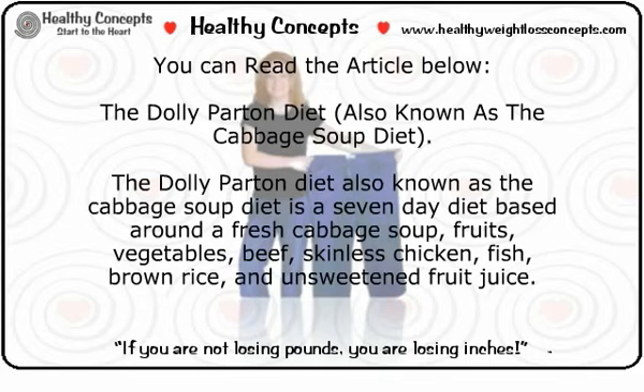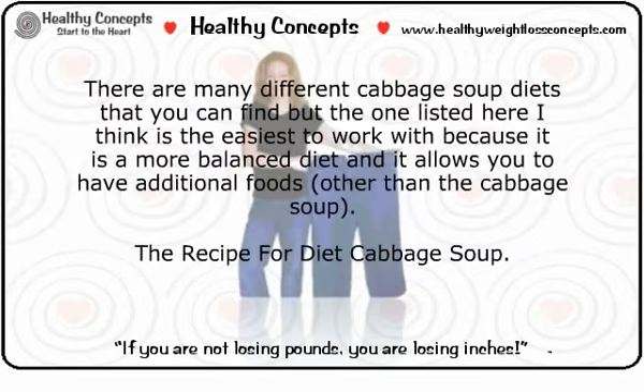The diet is based around a fresh cabbage soup, fruits, vegetables, beef, skinless chicken, fish, brown rice, and unsweetened fruit juice. There are many different cabbage soup diets you can find, but the one listed here is the easiest to work with because it is a more balanced diet and allows you to have additional foods other than the cabbage soup.